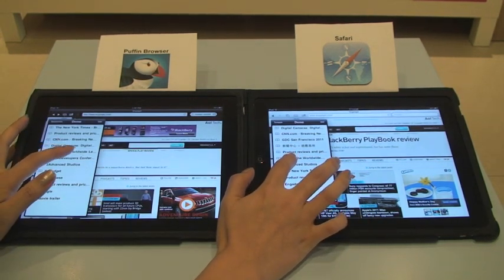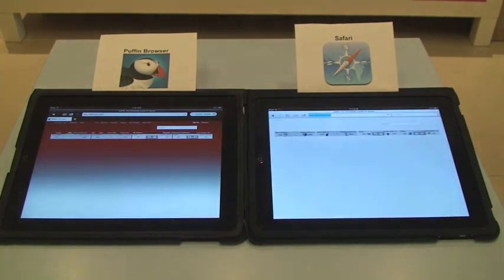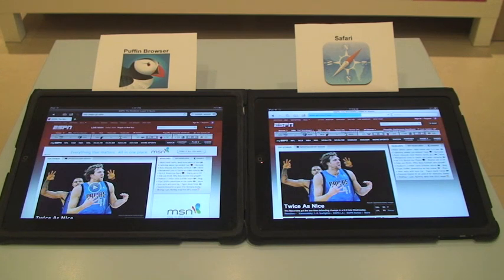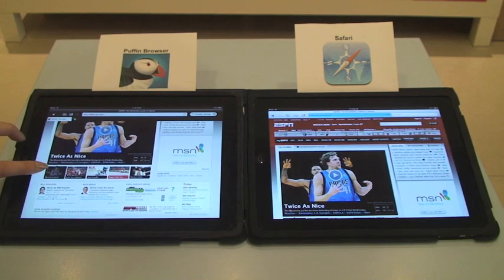I want to check the score from the game last night. Alright, let's go to ESPN. Let me scroll down while Safari is loading.